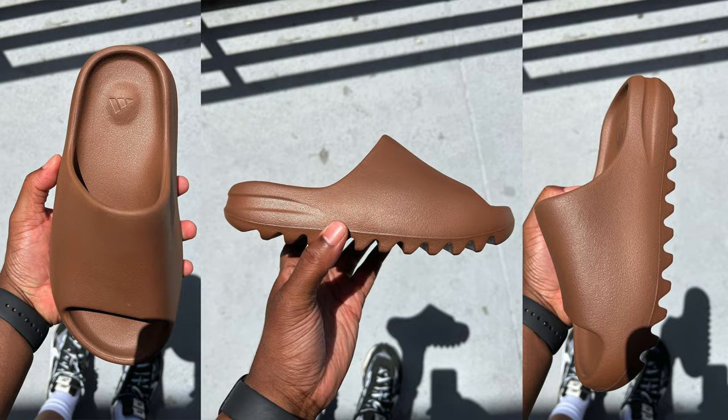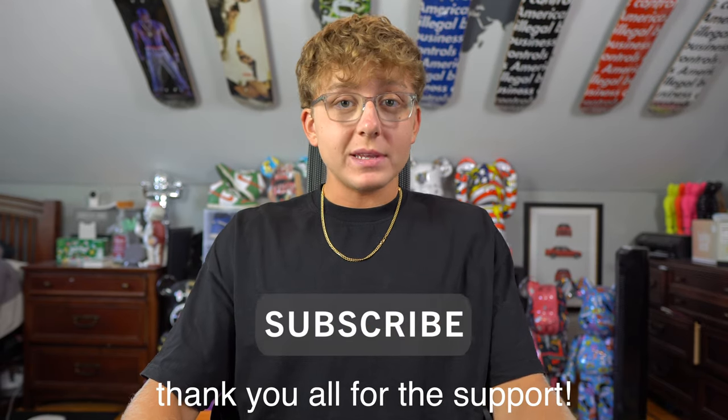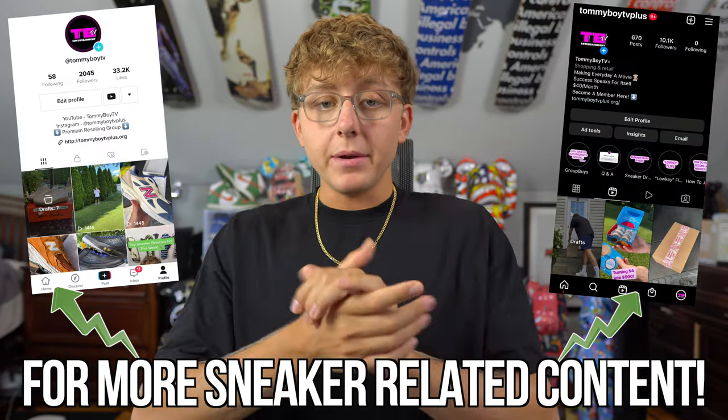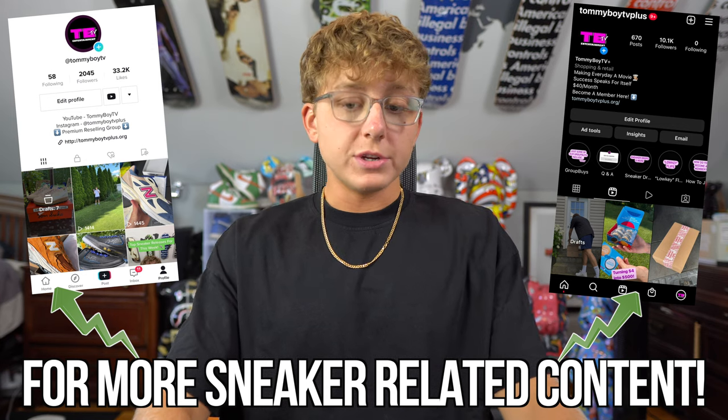Welcome back to the channel — another how-to-cop guide. Today we're breaking down the Adidas Yeezy Slide Blacks, a brand new colorway never before seen. So far this year we've seen a lot of restocks and re-releases of Yeezy Slides, but this Monday we're getting a brand new color in men's, preschool, and toddler sizes. This video will cover release procedures, resale predictions, and a quick hold-or-sell breakdown.